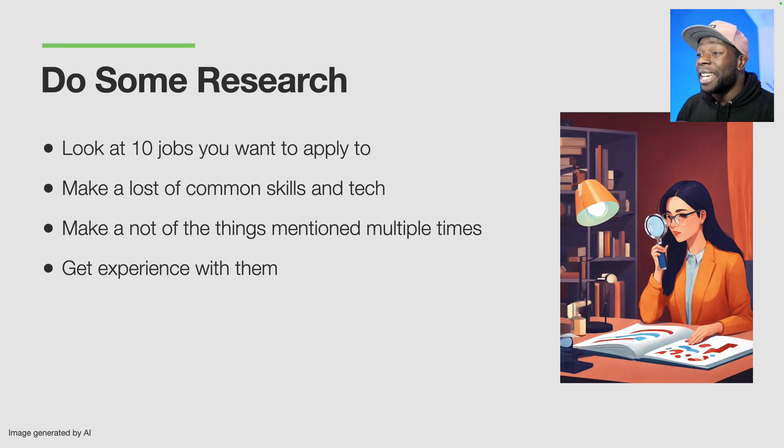But first it's important to do some research and find out what sort of experience you need to get. In order to do that you should be looking at job descriptions — at least 10 job descriptions for roles you want to apply for — and make a note of the skills and tech that the companies are looking for. If you see a skill or piece of tech mentioned more than five times across all the descriptions, you should focus on getting experience with that.